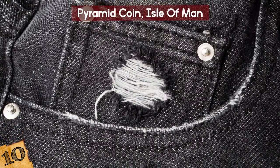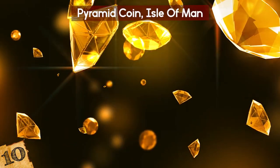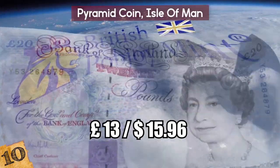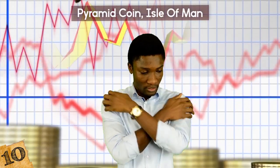First, of course, is the uncomfortable prospect of keeping these rigid triangles in your pocket, and the second is their purchasing power. They are worth 25 pence, but cost around 13 pounds to buy from the Pobjoy Mint, which is 52 times their face value. If you can get one, hold on to it!